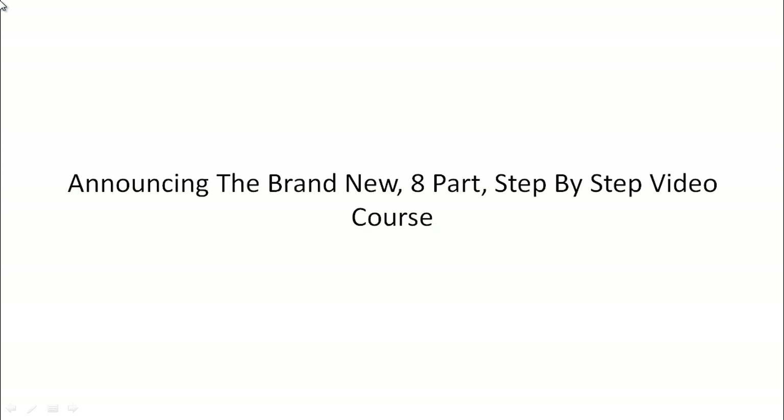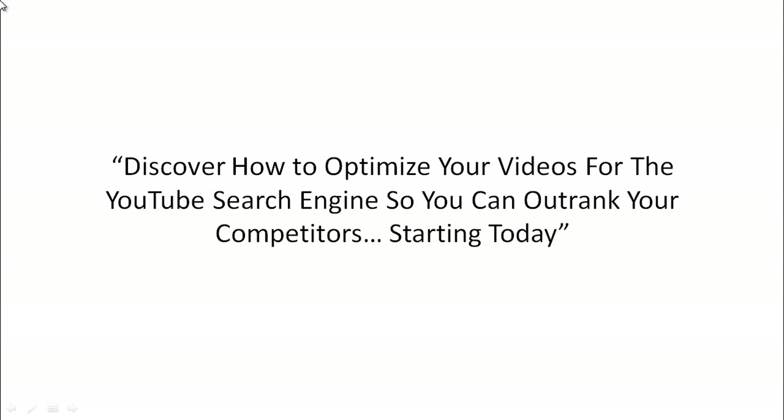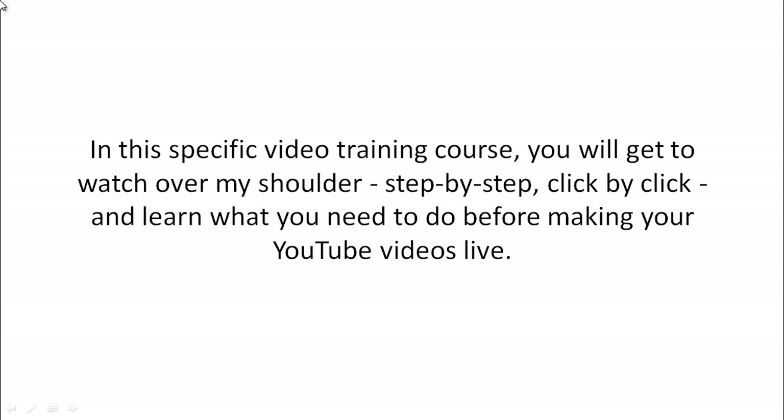Announcing the brand new eight-part step-by-step video course. You're going to discover how to optimize your videos for YouTube search engine so that you can outrank your competitors.